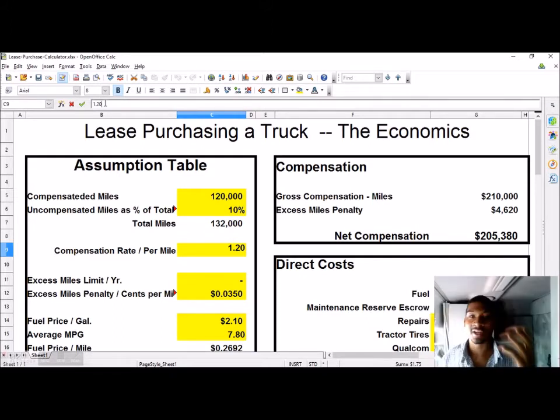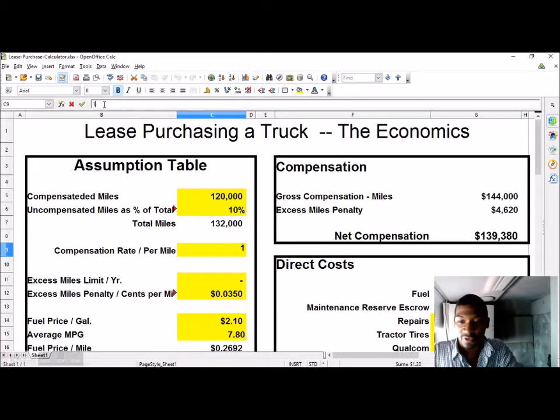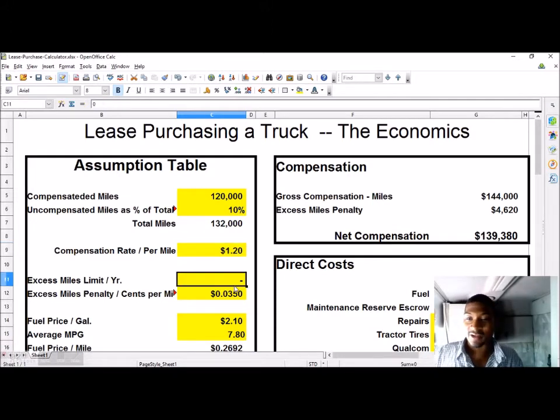You push enter and the value changes depending on which program you're using. I'm using Open Office Calc, but you can use Excel or any spreadsheet software to view or modify this file. The yellow boxes are the ones that can be modified — you click on whichever one you want to change and enter your number up top. So whatever you want to change it to — say $3 a mile — you can do that. We'll change it back to $1.20 a mile.